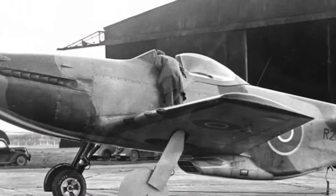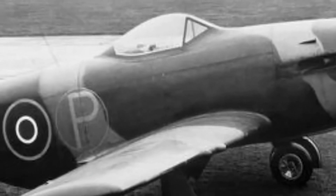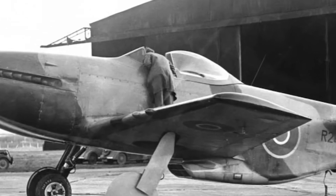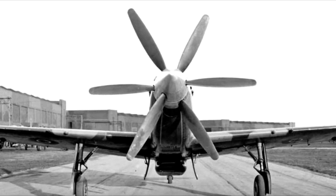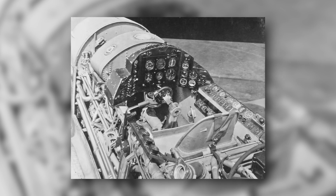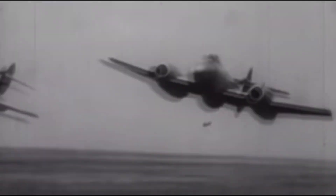After multiple failures, the Martin Baker MB-5 stands as the epitome of fighter aircraft excellence. With every failure, the company focused on its flaws and rectified them. Operated by a single pilot, the MB-5 is optimized for solo combat missions, ensuring swift decision-making. With a length of 37 feet 9 inches and a wingspan of 35 feet, it ensures a compact yet agile frame. Powered by a Rolls-Royce Griffon 83 V12 liquid-cooled piston engine producing 2,035 horsepower, the MB-5 reaches a maximum speed of 460 miles per hour at 20,000 feet.